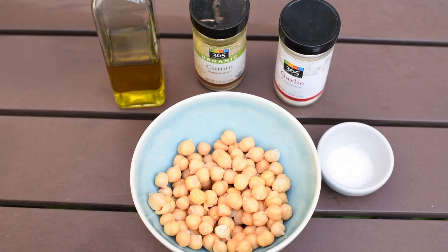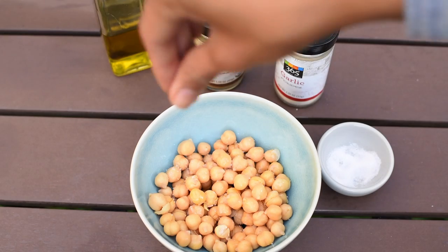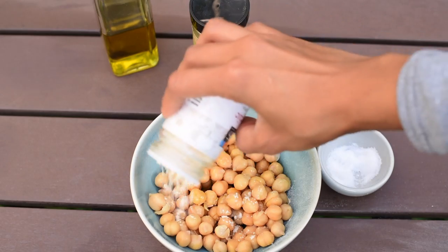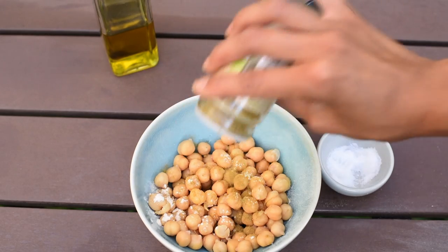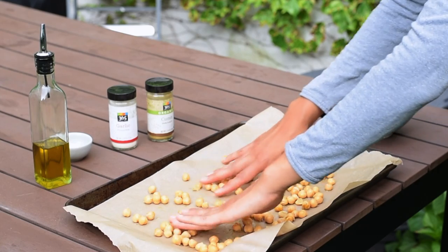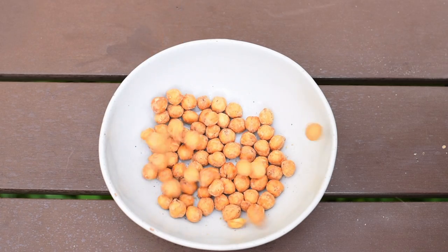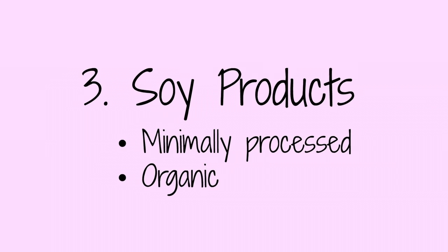My absolute favorite way to eat beans is roasted. Have you ever tried crunchy roasted chickpeas? They're amazing — the perfect snack to keep in your office drawer, backpack, or gym bag. All you need is canned chickpeas that you rinse and drain thoroughly, then mix with olive oil, sea salt, pepper, and whatever seasonings you want — cumin and paprika or onion powder for something savory. Mix it all together, put it on a parchment-lined baking tray, and bake at 400°F for about 20 to 30 minutes.